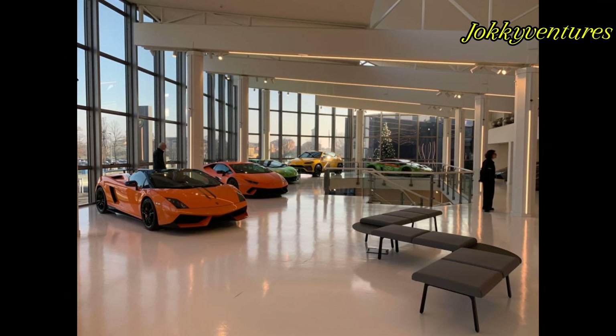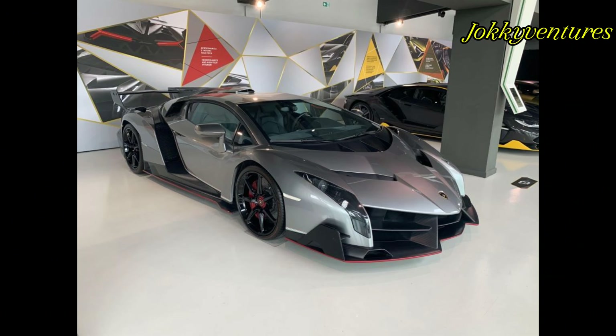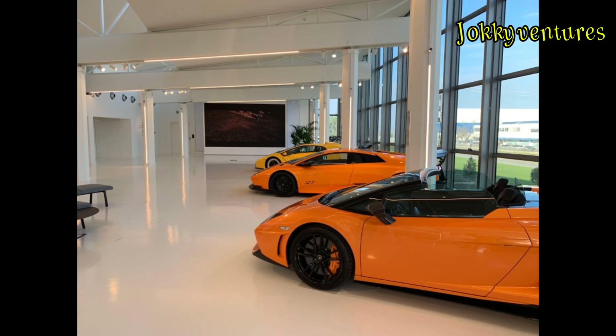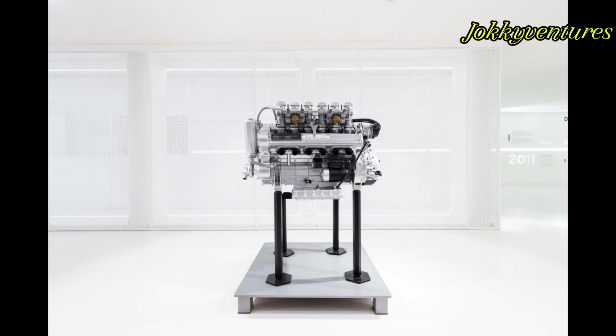Followed by the more recent and exclusive super sports cars like the Huracán Performante, the Aventador SVJ, and the Urus Centenario, Sesto Elemento, and Veneno. To arrive today with the first Lamborghinis with hybrid technology: the Sián and Countach LPI 800-4.